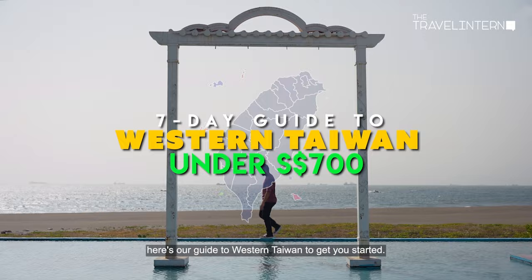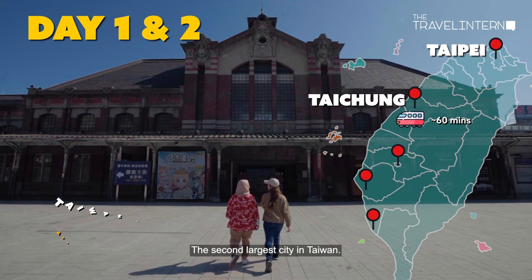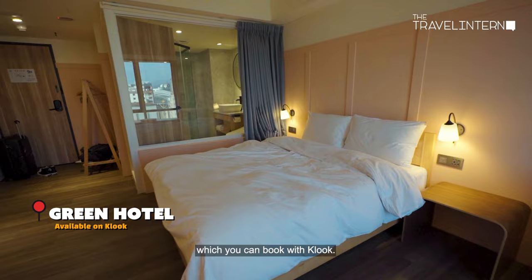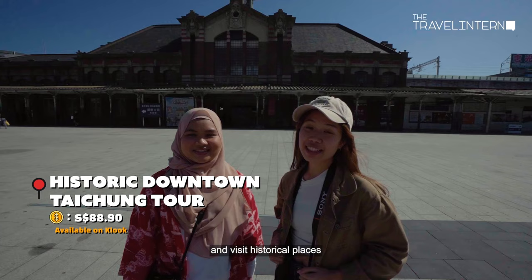We kick off the adventure by taking the Taiwan high-speed rail from Taipei to Taichung, the second largest city in Taiwan. After dropping off your bags at the accommodation, which you can book with Klook, hop on a tour around Taichung and visit historical places such as the old Taichung Station.